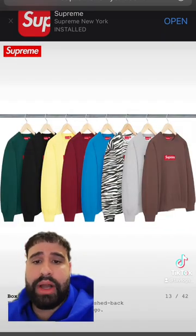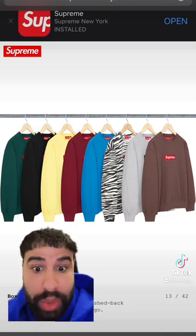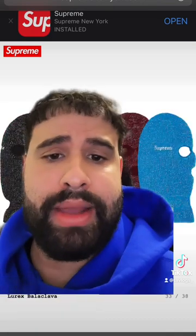And to top it off, we are getting box logo crewnecks. I like all the colors except that Zebra one — it is basura. Let me know some of your favorite Supreme items that are dropping.